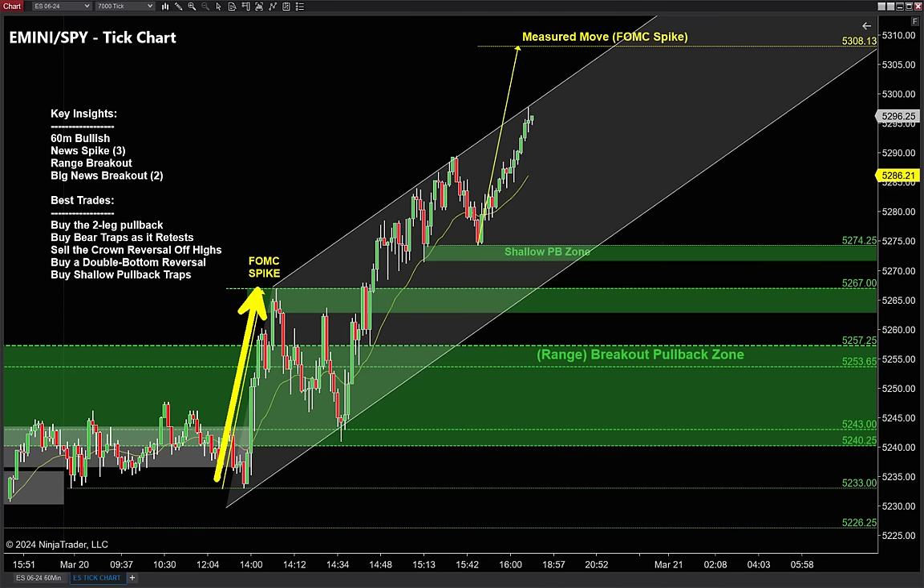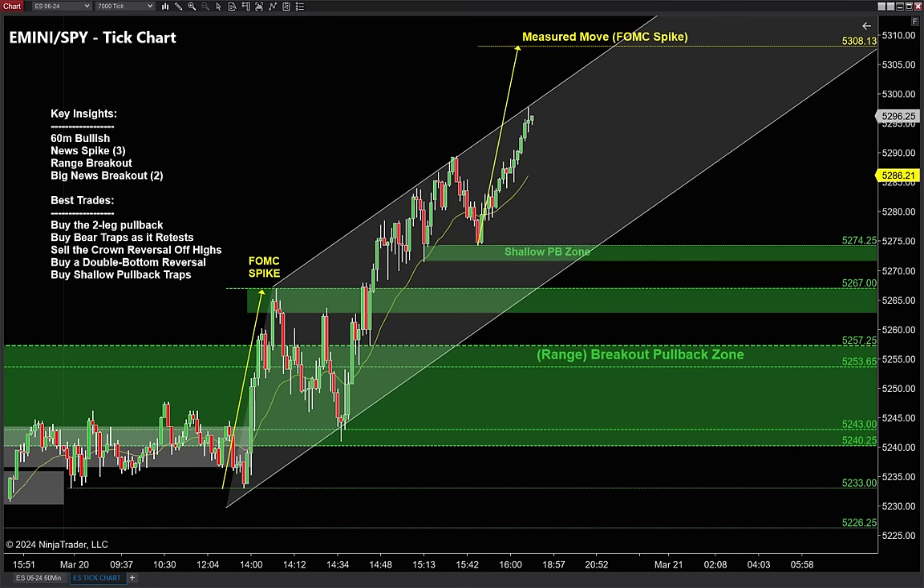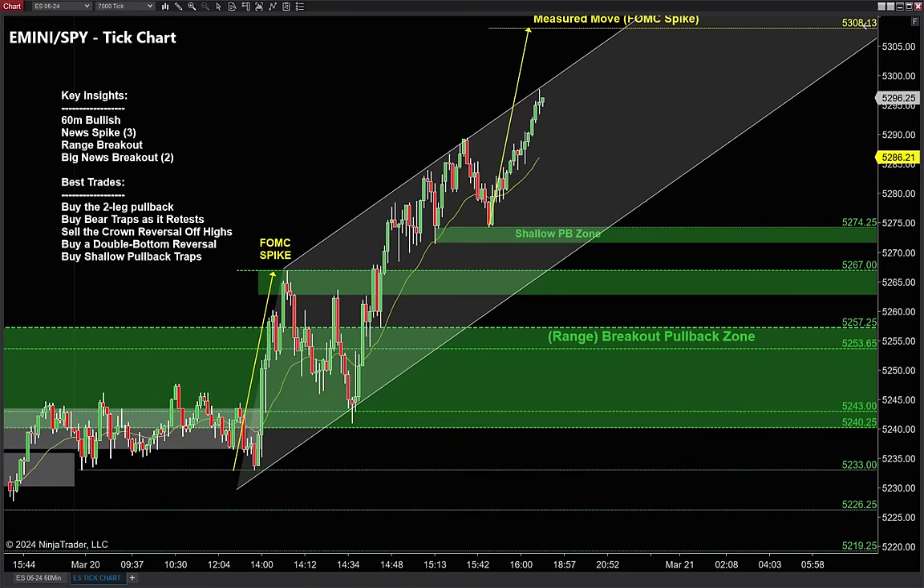One important clue is that news spike. Anytime we see a range breakout or news breakout like this, we can use that breakout leg as the measuring leg. We anchor it down on the first pullback after that second leg higher — that becomes our measuring leg. We know where buyers are trying to go, at least in the short term, around that 5308.25 area.